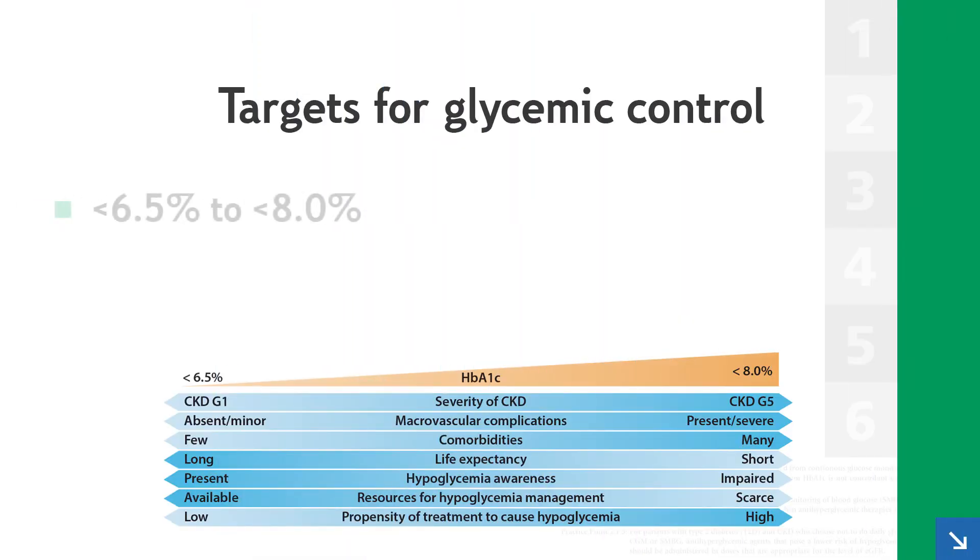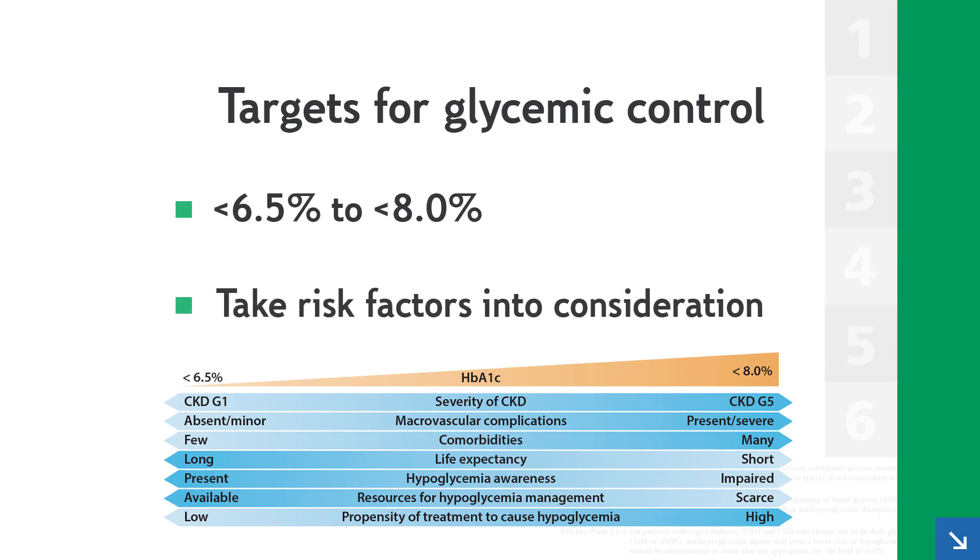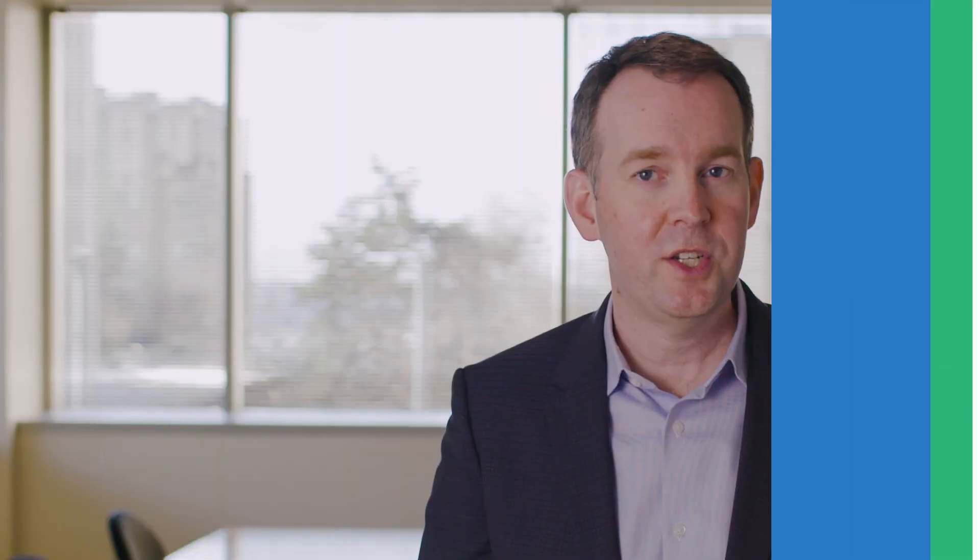Targets for glycemic control should range from a hemoglobin A1C target of less than 6.5% to less than 8%, taking into account risk factors for hypoglycemia, such as CKD stage, comorbidities, and glucose-lowering therapies.